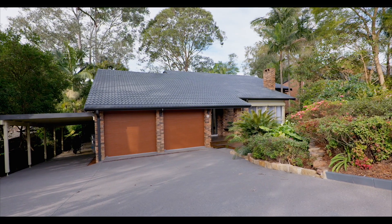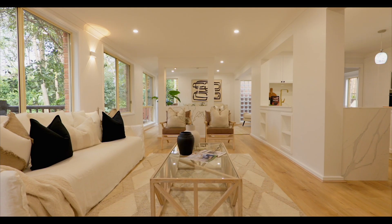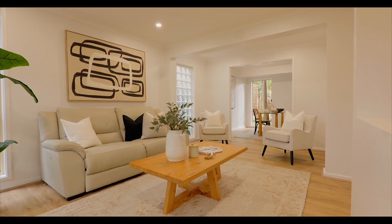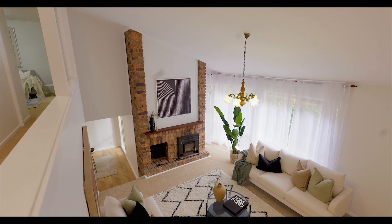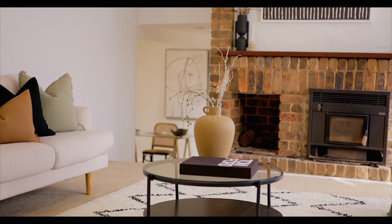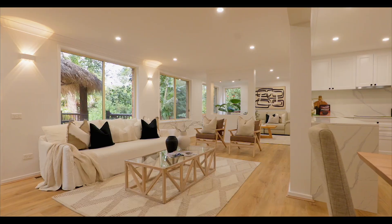Superbly renovated and privately set back from the road, this split-level residence at 18 First Farm Drive opens to a stylish interior showcasing cathedral ceilings, oak flooring and exposed brickwork. Its multi-zone layout includes a cosy front lounge with a combustion fireplace, a rumpus area and media room.